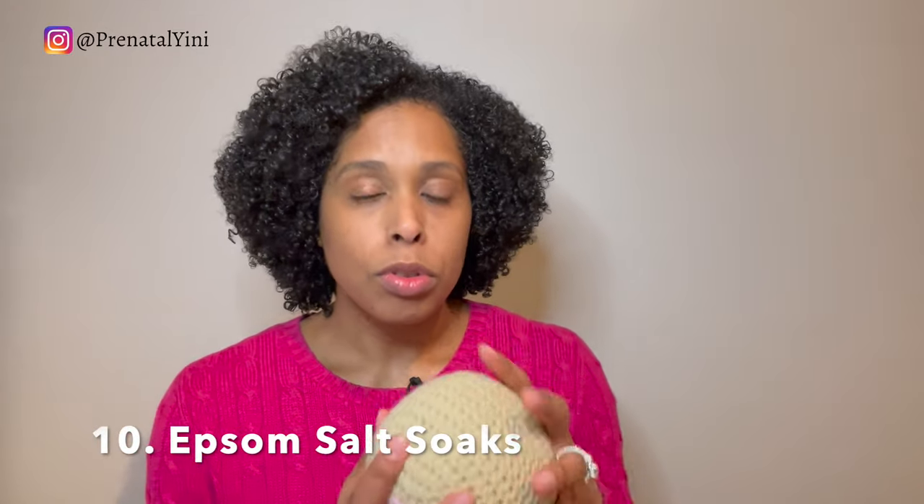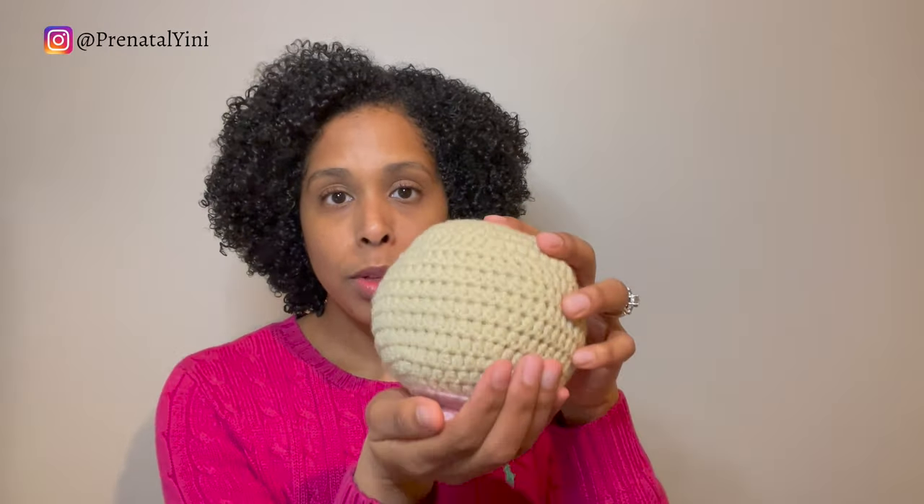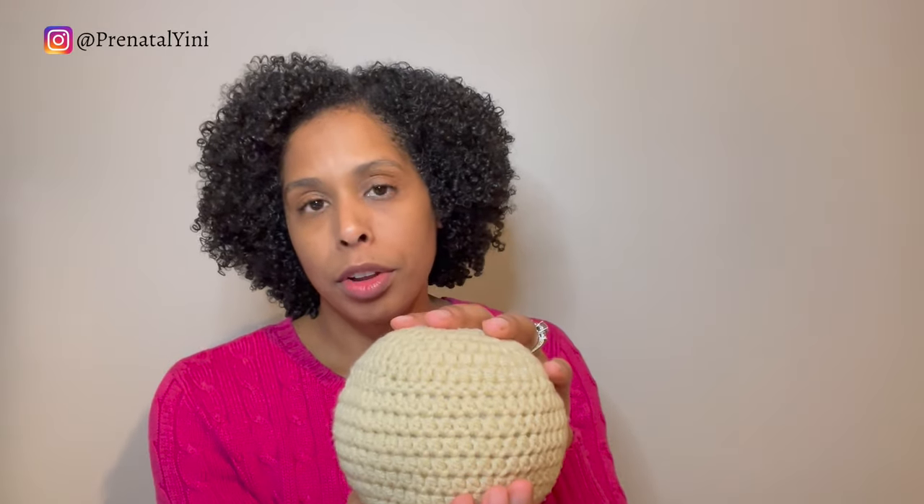If you don't have a Haakaa, you can do Epsom salt soaks with the breast directly. Use the same formula — warm water with Epsom salt — and just soak the breast in the Epsom salt water. You can get therapeutic relief doing that as well.